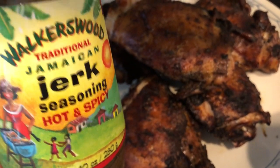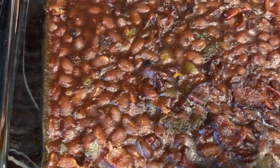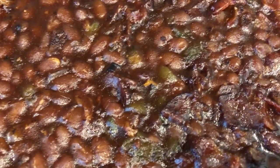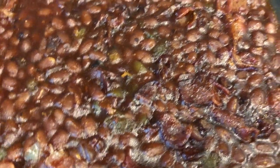You can find this seasoning at Kroger and also at Walmart. I also made some baked beans — I used Bush's, but I always doctor my baked beans. I fried up some bacon, so that's in there. In the bacon fat, I fried up some chopped bell peppers, added brown sugar, and also added some spicy barbecue sauce.